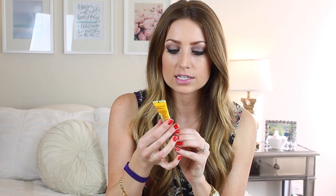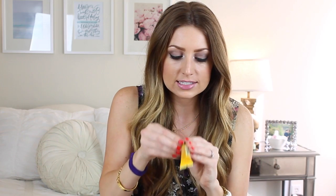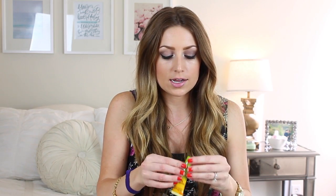I also got the Alba Botanica lip gloss from Vitacost — it's the Hawaiian lip gloss in Coconut Cream. It's a clear gloss, 100% vegetarian, no animal testing. I've never tried these before but I always see them at Sprouts and am curious. I never buy at Sprouts because the prices are so much higher than online — you can get it for like half off. It smells so good. I think this is going to go in my purse.